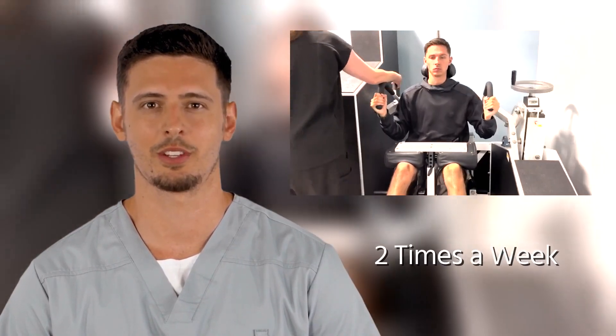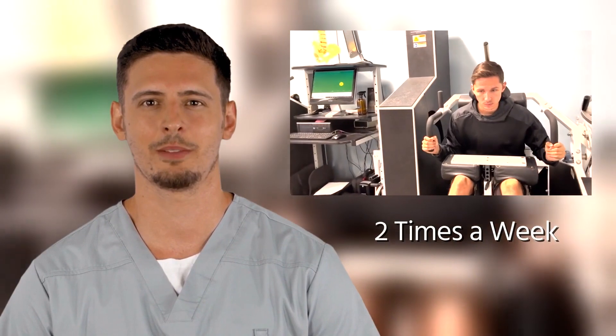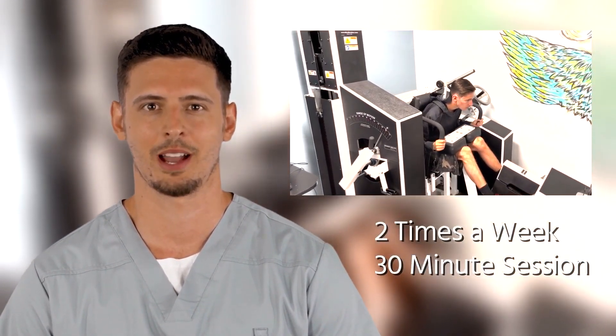People come out feeling the result of their effort. The standard program is to perform Med-X low back strengthening two times a week, along with our trainer-instructed stretching and core conditioning routine. We combine all of these services into a 30-minute session that over time has you feeling pain-free.